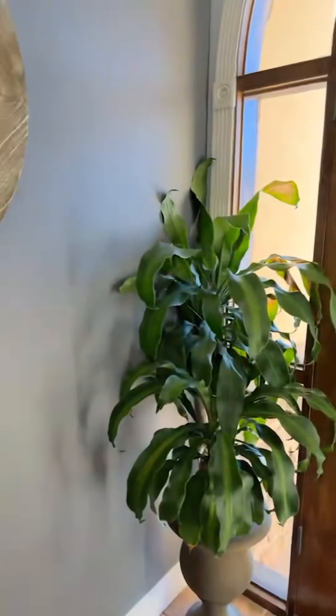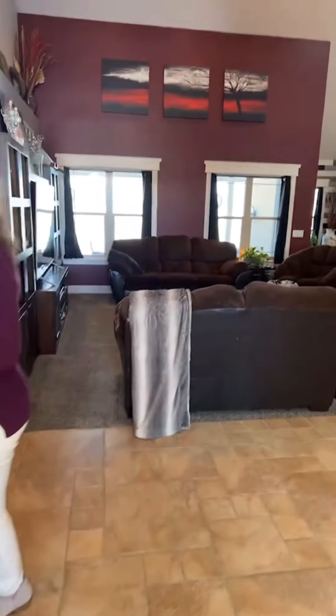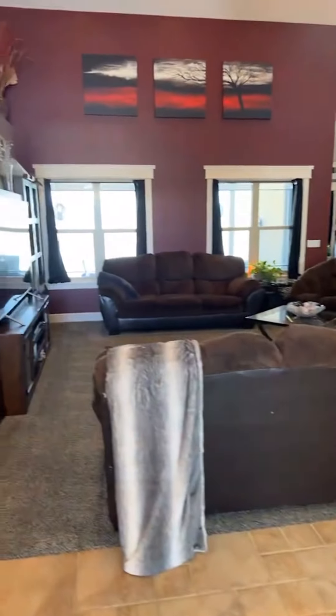We're starting inside because the wind's giving us fits today, but I want you to see this beautiful home that consists of almost 5,000 square feet of heated living space. 3,230 are upstairs, and there's an additional 1,735 square feet in the walkout basement.